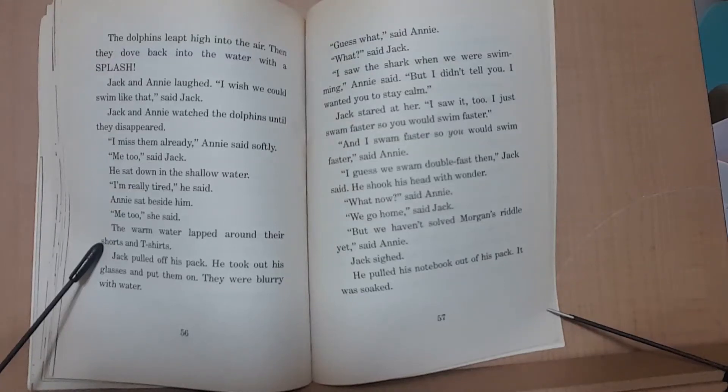He took out his glasses and put them on. They were blurry with water. 'Guess what,' said Annie. 'What,' said Jack. 'I saw the shark when we were swimming,' Annie said. 'But I didn't tell you. I wanted to stay calm.' Jack stared at her. 'I saw it too. I just swam faster so you could swim faster.' 'And I swam faster so you could swim faster,' said Annie. 'I guess we swam double fast then,' Jack said. He shook his head in wonder.